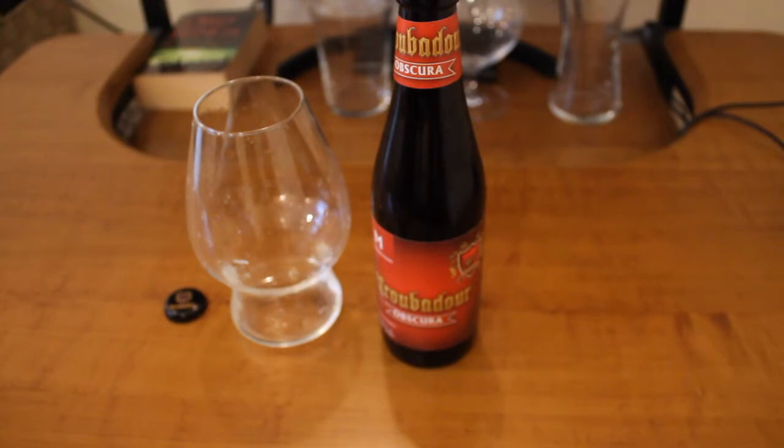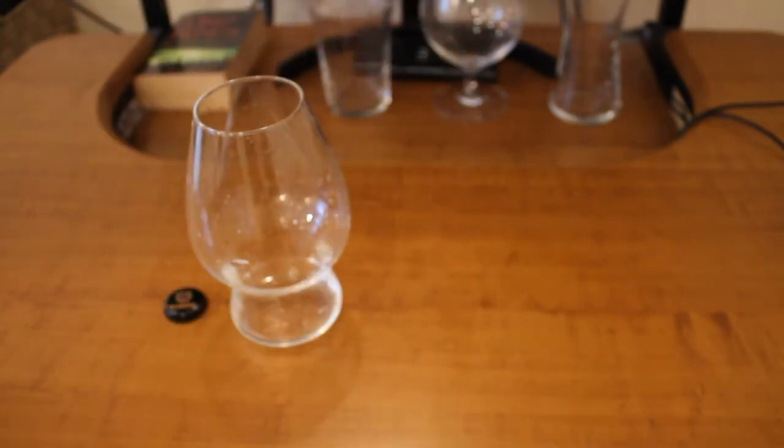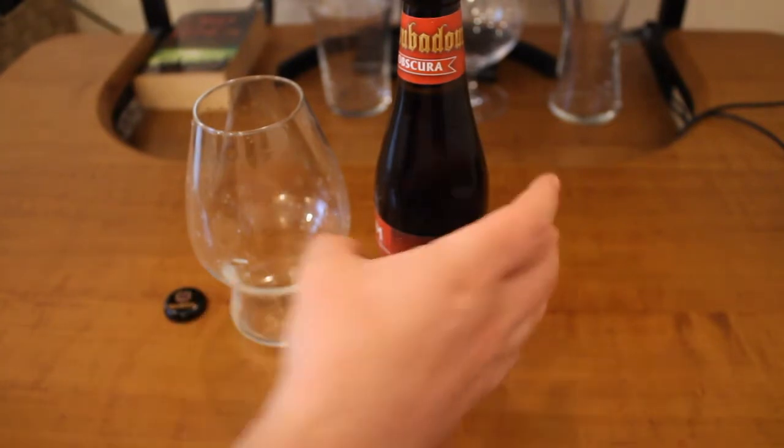The next thing we usually assess is foam. It's medium thick, quite soft. I get some coffee notes, some rose notes, and some bitterness that ends up with sweetness — interesting. Now we will pour it in and see how it goes.